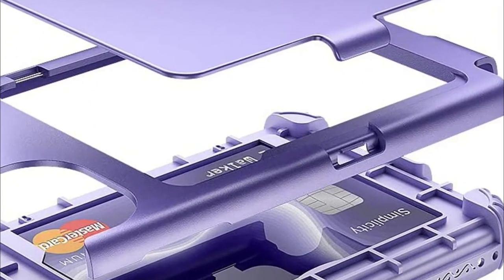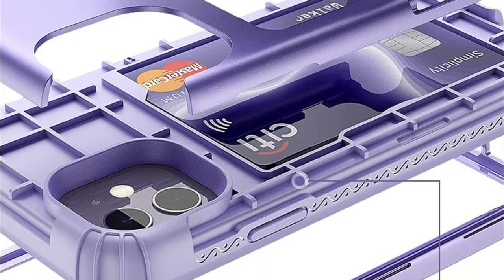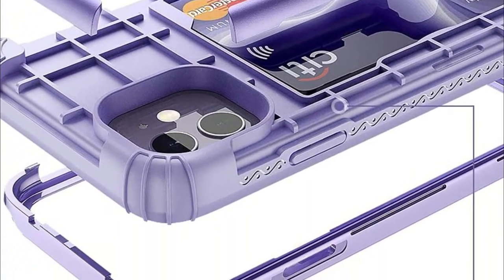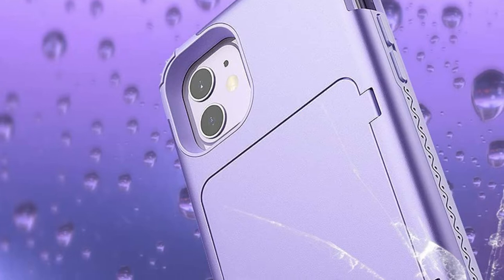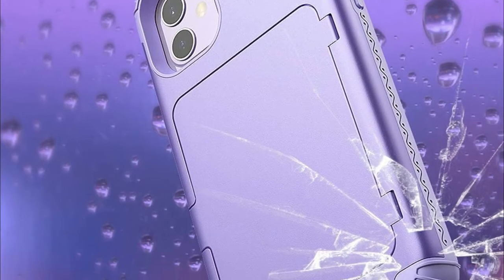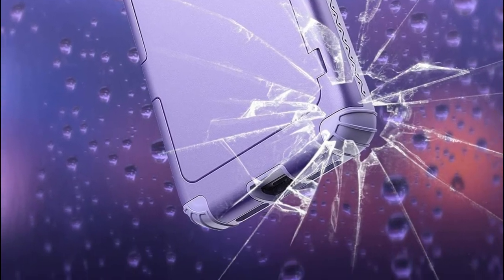The buttons are responsive and have precise holes that allow for speakers, charging ports, mute, and camera. The raised lip protects the screen and camera. You can also use the compartment flip as a kickstand, locking it within 100 degrees, which is convenient for video chatting or movie watching.